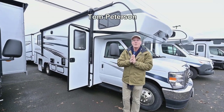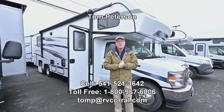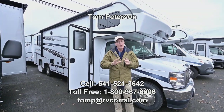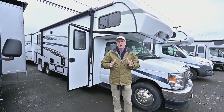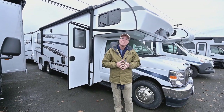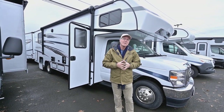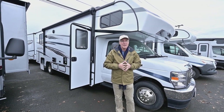Hi folks, I'm Tom Peterson here at the RV Corral, and I'm pleased to do this video presentation for you this afternoon. This is a 2023 — it's brand new. It's got the new V8 from Ford, so it has a little more horsepower and torque than the old V10, with a better fuel economy rating, which is nice to get that extra boost without paying more for fuel.